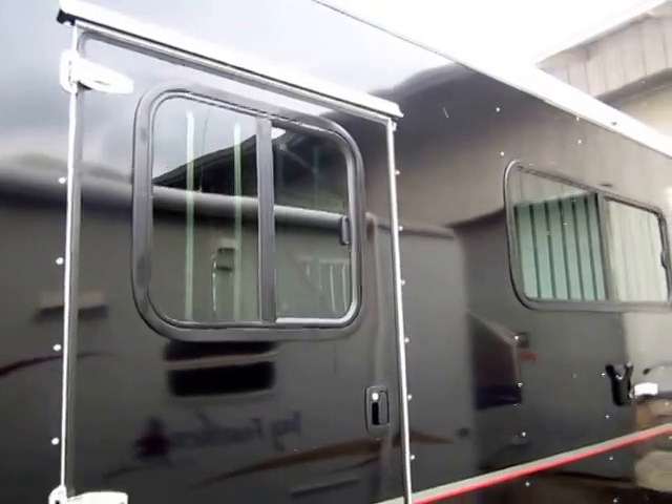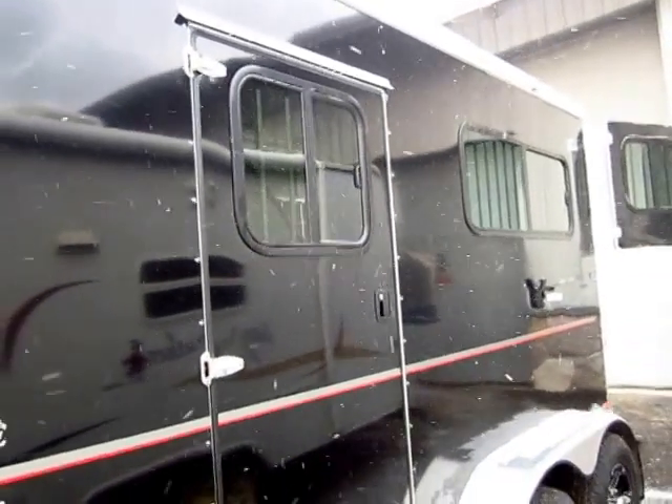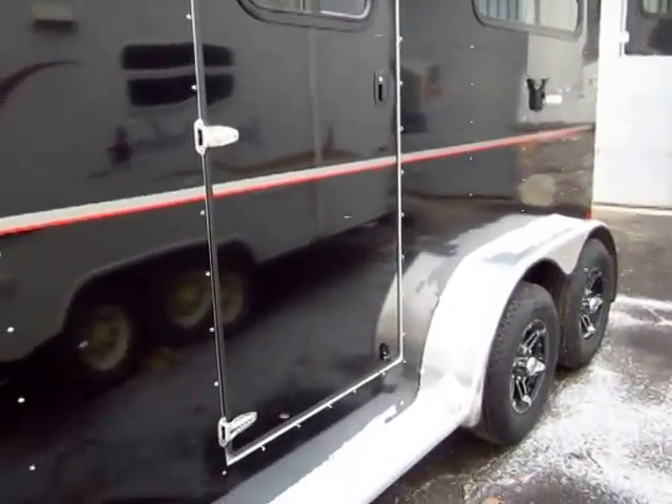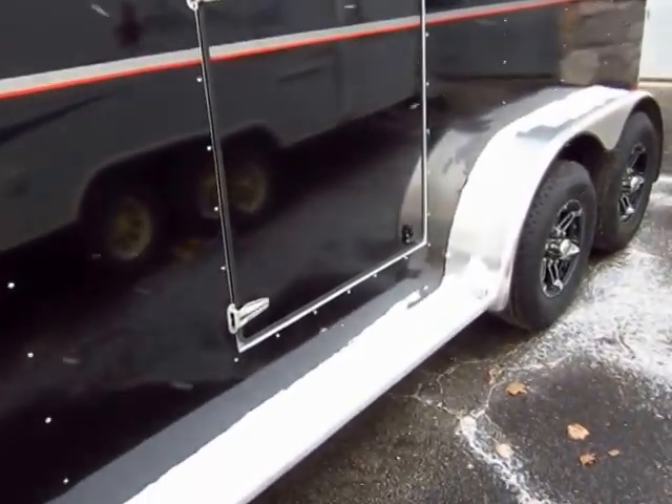This is a good traveling trailer, that's what I'm getting at. It's a straight load with individual escape doors. Pardon the little bit of snow flurries here today — living in the Midwest, it happens.